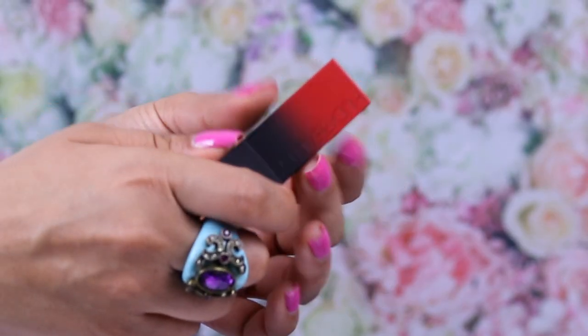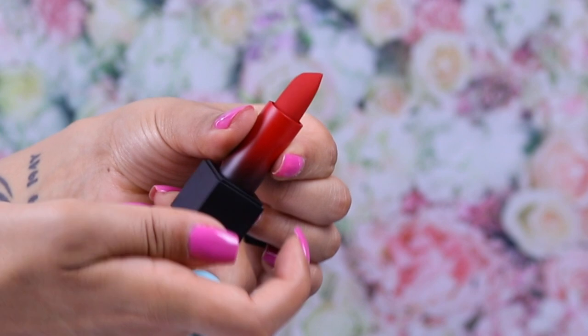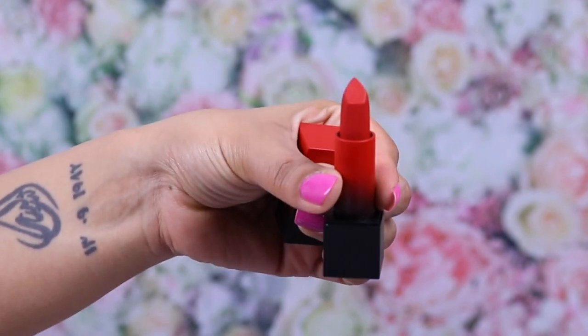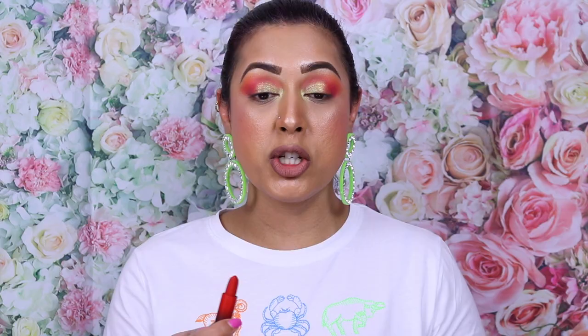Rant over. The packaging is exactly the same — it comes in this plastic casing and then has this diamond-shaped lipstick, which is supposed to help keep your lip line nice and crisp and neat. Personally I don't like it — I've mentioned that before. I find that until it's been used a couple of times and the diamond shape wears off, I end up accidentally going over my lip line. That's just my personal preference.